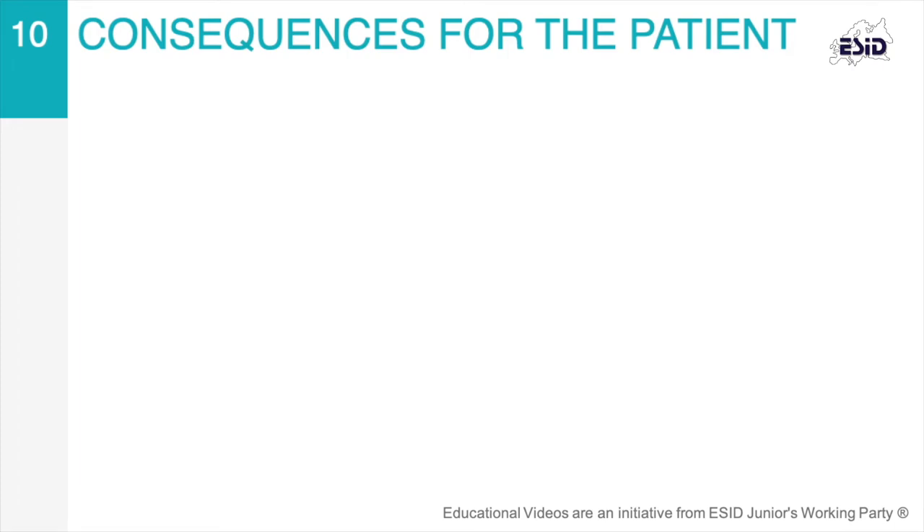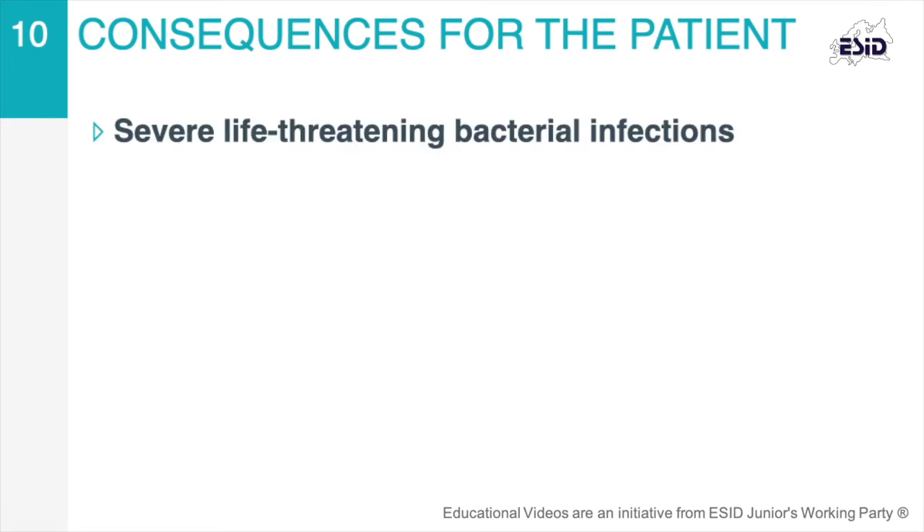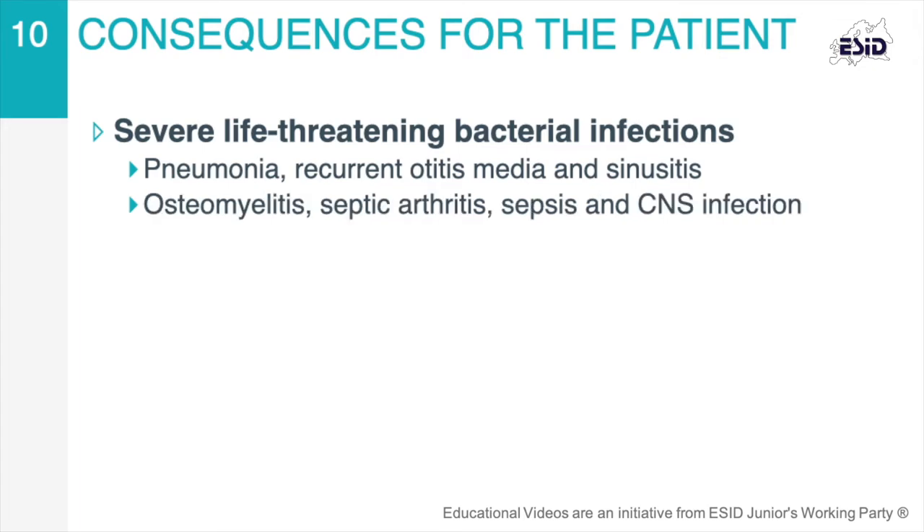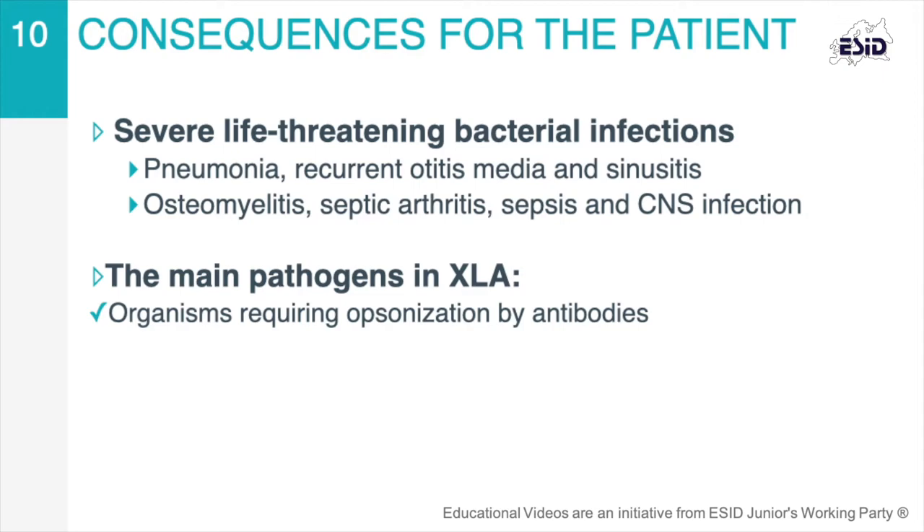As a result, XLA patients develop serious and potentially life-threatening infections. Pneumonia, recurrent otitis media, and sinusitis are the most common clinical manifestations. Osteomyelitis, septic arthritis, sepsis, and central nervous system infections can be found in patients who are not on immunoglobulin replacement therapy. Infections are usually caused by encapsulated pyogenic bacteria, microorganisms that are usually subjected to opsonization by antibodies as a primary host defense.